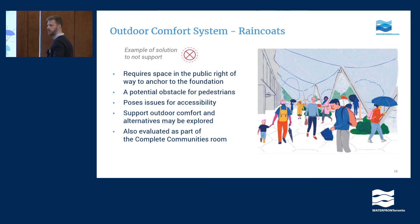The last one is really the only one of the 32 solutions we didn't support. Although we've asked for outdoor comfort systems, the specific solution proposed by Sidewalk Labs was a raincoat system that requires structures with footings in the public realm that could create barriers to access and actually be a hindrance to accessibility. That's an example of something we didn't support.